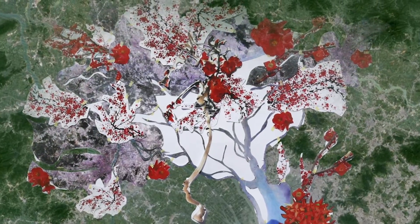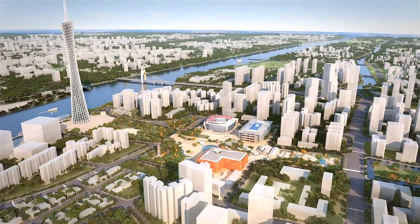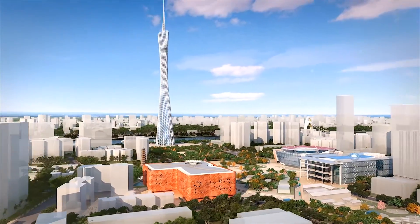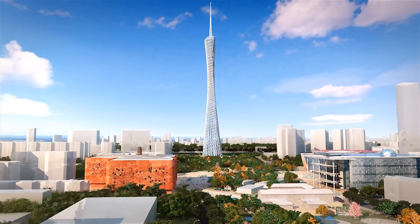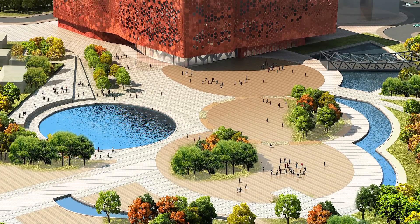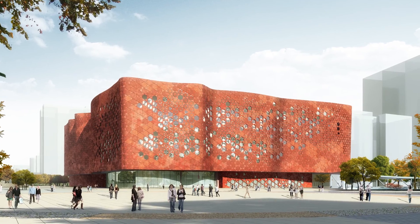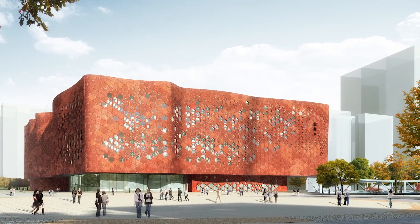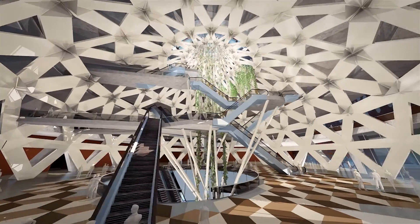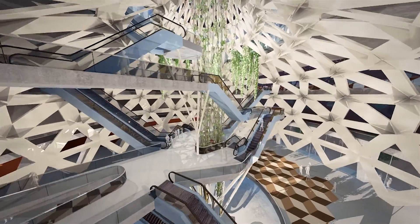We know how important it is to provide a sustainable building respectful with the environment, integrated with the Lingnam culture, the pagoda, the new museums in the Axis. But we also know how important it is for the visitor to have here an unforgettable experience. That's why we have designed a building which is responding to all these needs — energy efficient, respectful, and at the same time unforgettable. Let me guide you through this experience.